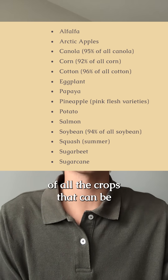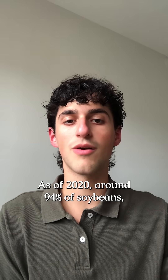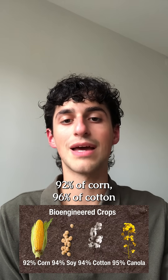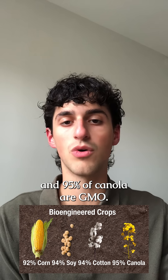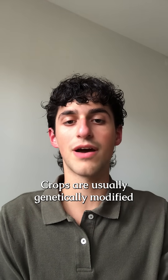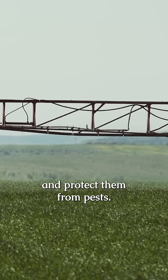Here is a full list of all the crops that can be genetically modified for you to screenshot. As of 2020, around 94% of soybeans, 92% of corn, 96% of cotton, and 95% of canola are GMO. Crops are usually genetically modified to make them more resistant to herbicides, control weeds, and protect them from pests.